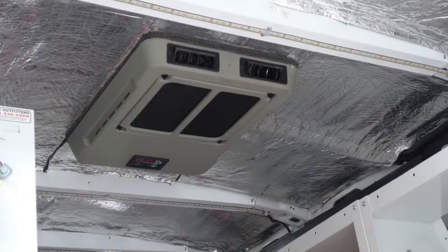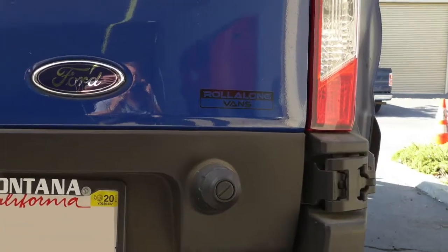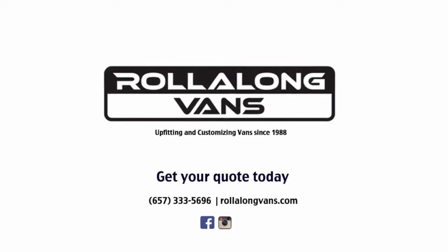It was over 90 degrees outside and the air conditioner was blowing 56-degree air. Call us at 657-333-5696 for a quote on your van equipment or build-out needs.